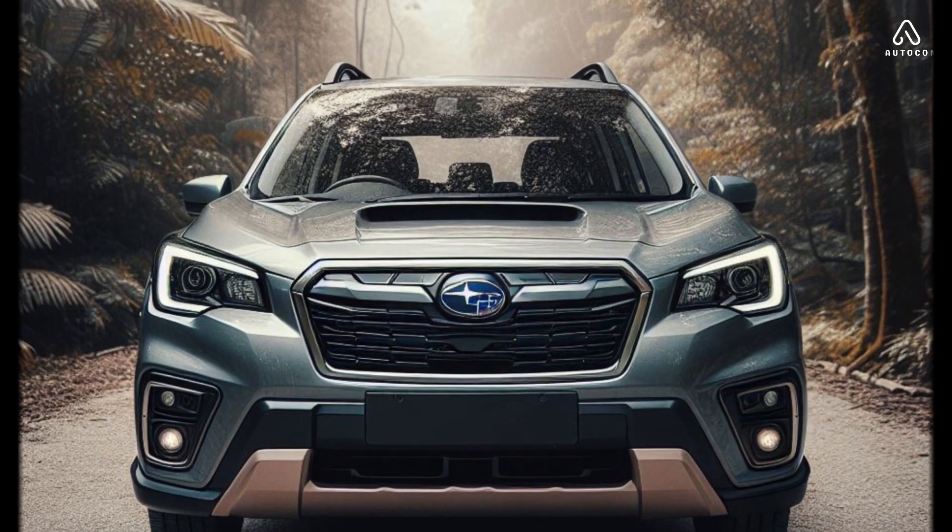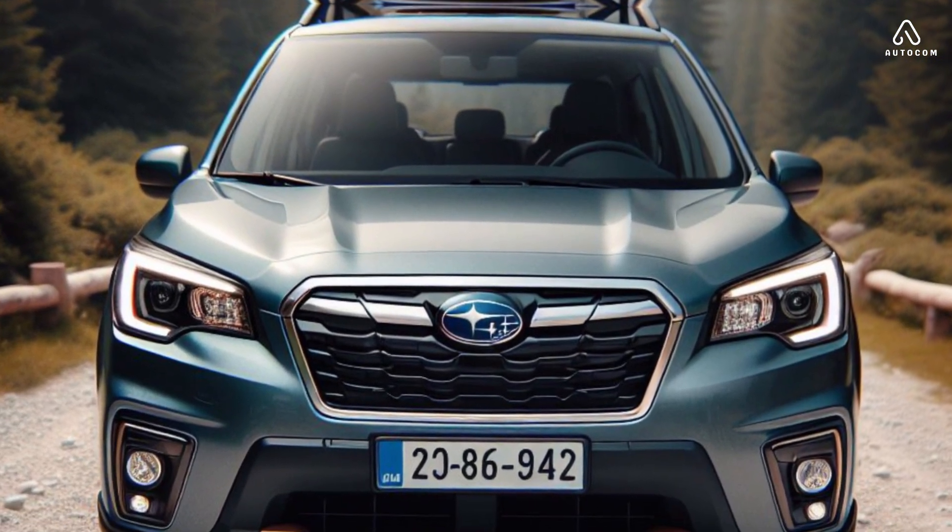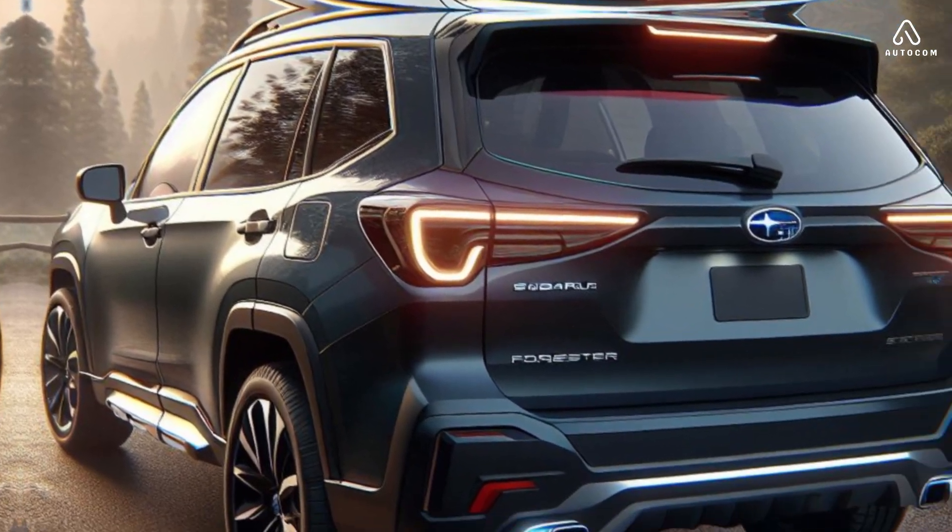The 2025 Subaru Forester has a bold new look that is sure to turn heads. The new grille is larger and more aggressive, and the headlights are now sleeker and more angular.